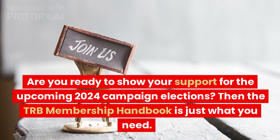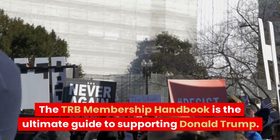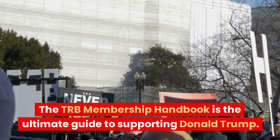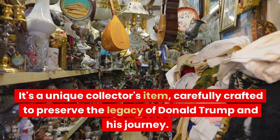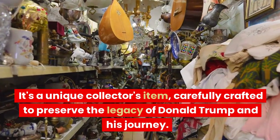Then the TRB Membership Handbook is just what you need. The TRB Membership Handbook is the ultimate guide to supporting Donald Trump. It's a unique collector's item, carefully crafted to preserve the legacy of Donald Trump and his journey.